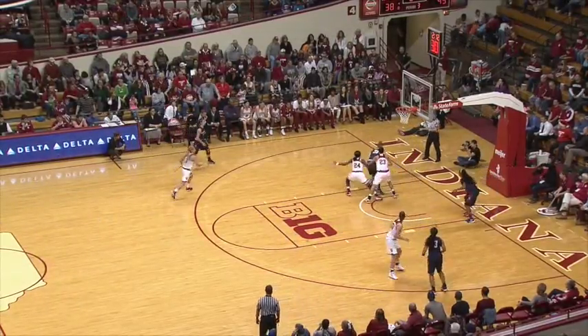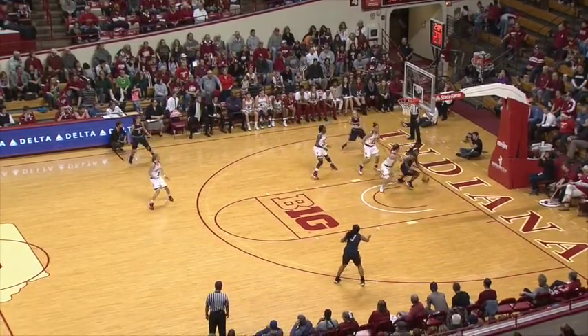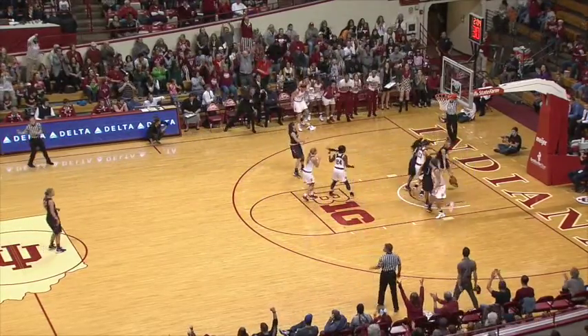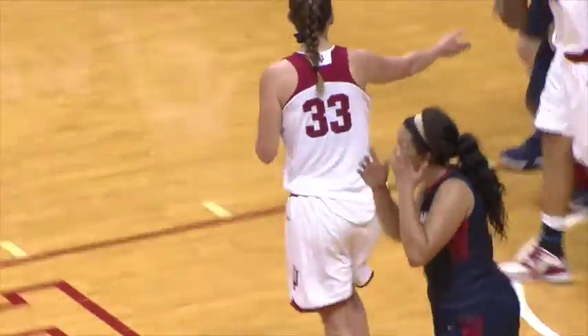Full court press continuing to be put on by the Indiana Hoosiers. They draw a trap. Now to Mayers, she still has it under the basket. Stolen — Cahill with a wide open lay-in. Alexis Gassian gets the steal.